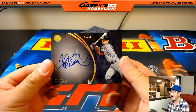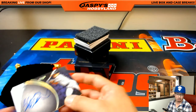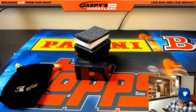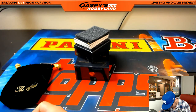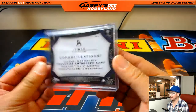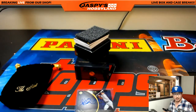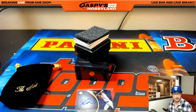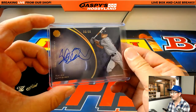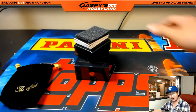35 out of 50 — Ichiro on-card auto. That is strong right there. Who has number 35? Number 35 is Joseph Johns. That's pretty nice.